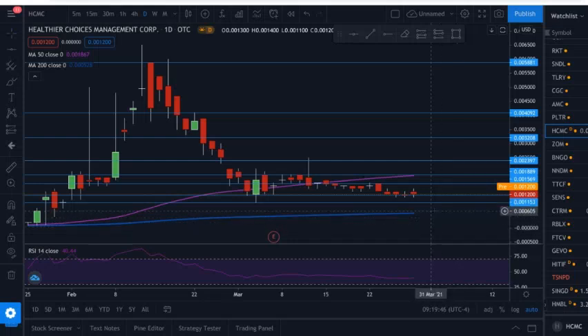Getting right into this daily chart on HCMC on TradingView, we can see that this stock has been consolidating for some time now, just kind of bouncing around in this zone, which is what we will likely see for the future as well until we hit around April 16th. That is when we will start to see more volatility, as that is when Philip Morris will respond to HCMC's response to their motion to dismiss in this lawsuit. If you are wondering why I have these support and resistance lines placed where they are, you will have to go to my last HCMC video to figure that out.